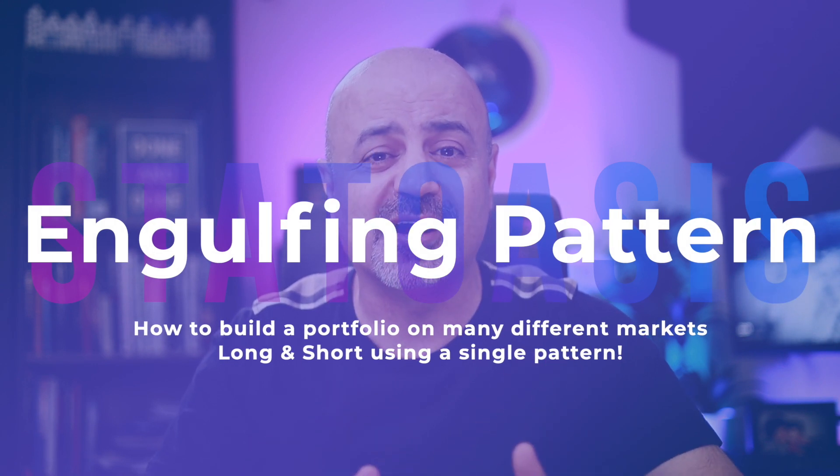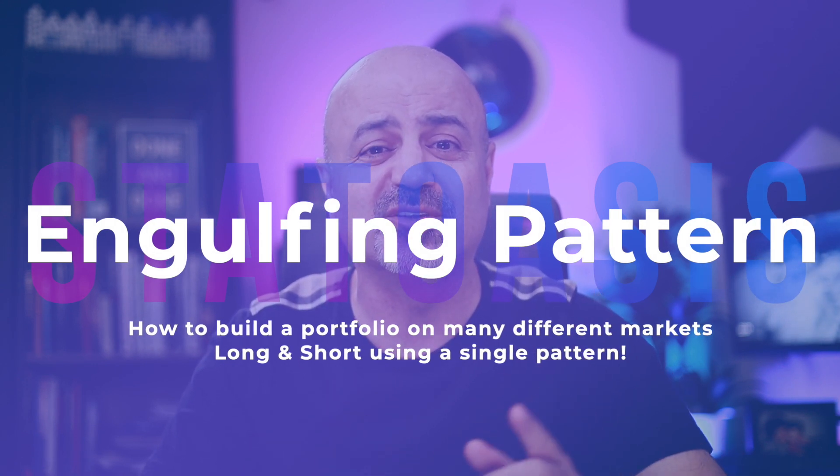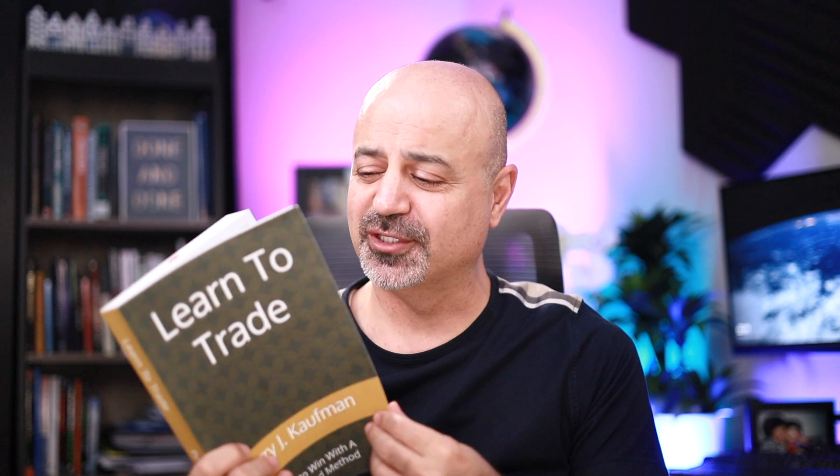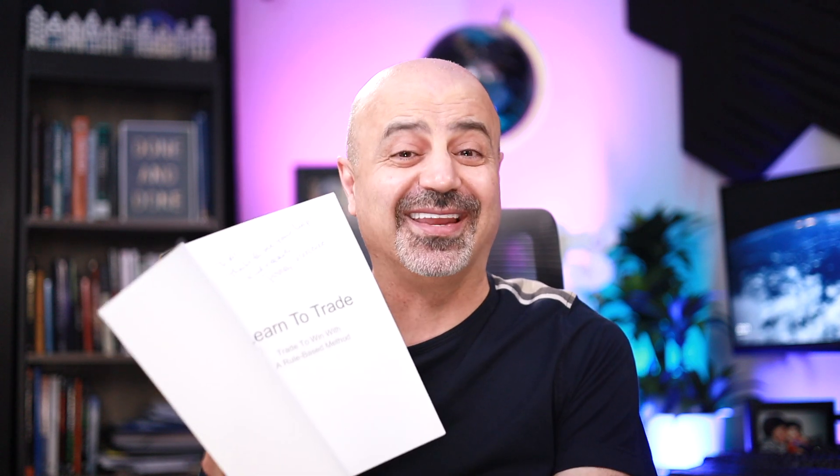Coming from that perspective, today we will build a portfolio around a single pattern that consists of only two bars. The idea came to me after reading Perry Kaufman's new book 'Learn to Trade,' which he graciously sent to me, dedicated. In this book there were a bunch of patterns, and I decided to test one of them on a portfolio of markets to see if it will work or not.